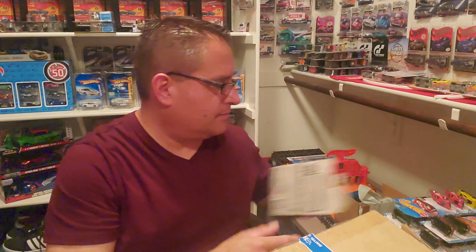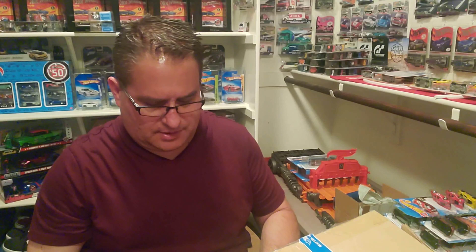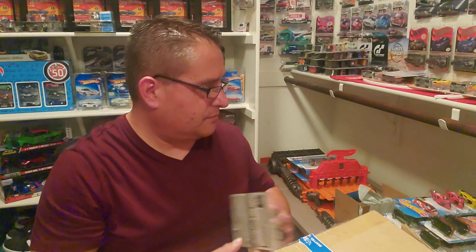Then we have a Fantasy car, a 2019 Kia, which we got in the last case as well. Now we got two of the Corvette C7 Z06. In my last case I had the Super Treasure Hunt version, now I got the regular mainline one, so now I have both. Super cool.